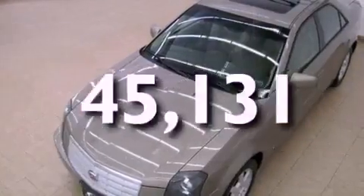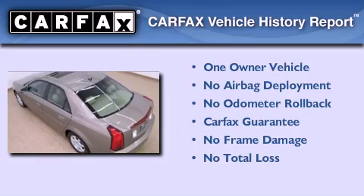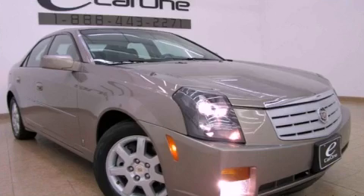This vehicle has fewer than 46,000 miles on the odometer. This Cadillac has had only one owner and it qualifies for the Carfax buy-back guarantee. Stop by today and test drive this vehicle for yourself.